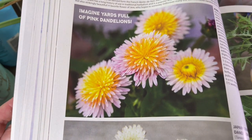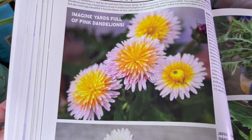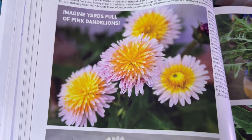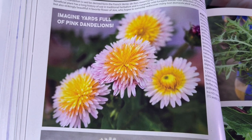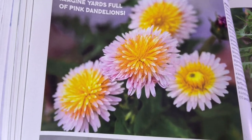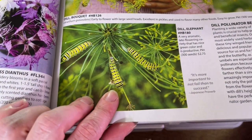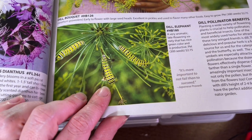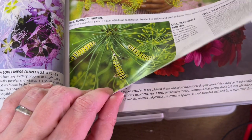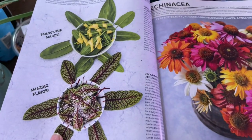I'm kind of obsessed with these pink dandelions — they're gorgeous. Apparently you can make dandelion jelly that tastes like honey, and every part of the dandelion is edible, which is crazy because everybody just considers it a weed. Dill is great for swallowtail butterflies — the caterpillars love it, so it's great for pollinators, and every single time I plant it I end up with those caterpillars on it, which I don't mind at all.